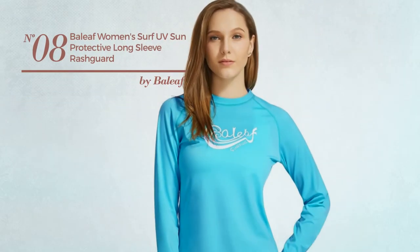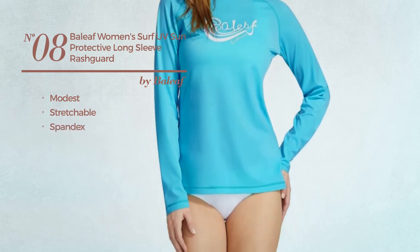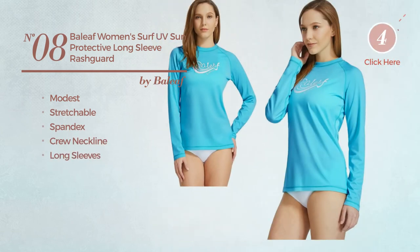Number 8: Featuring a modest look, made of stretchable spandex. This garment includes a crew neckline and long sleeves. Available in 5 more colors.